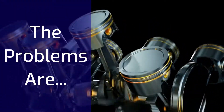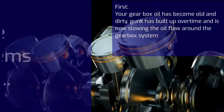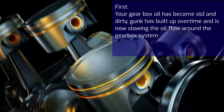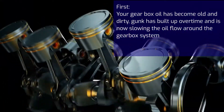The problems are: first, your gearbox oil has become old and dirty. Dirt has built up over time and is now slowing the oil flow around the gearbox system. Your gearbox oil is most likely at the incorrect level as well — incorrect gearbox oil level is the number one cause for lumpy gear changes.